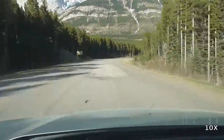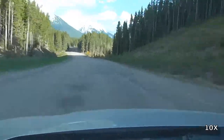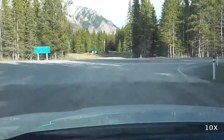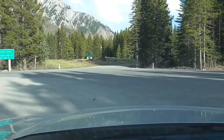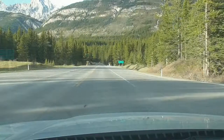At the junction ahead, going right takes us deeper into Peter Lougheed Provincial Park. In fact, I did do that during this trip, but it's not particularly interesting and it was quite a long excursion, so I cut it out of this particular video. Here we are at the same junction on the road heading toward Highway 40.